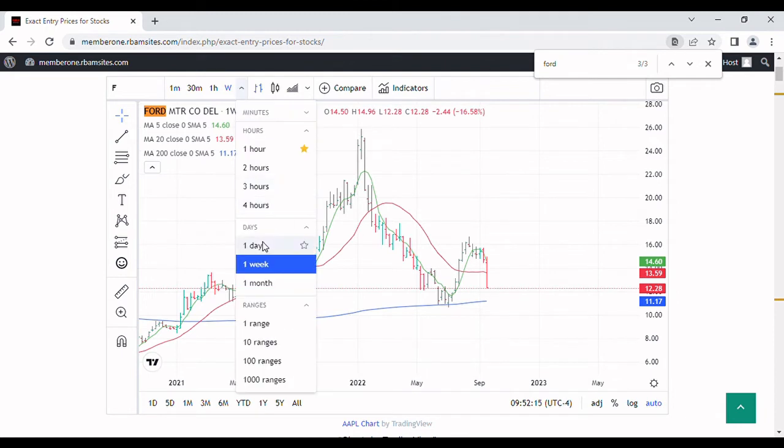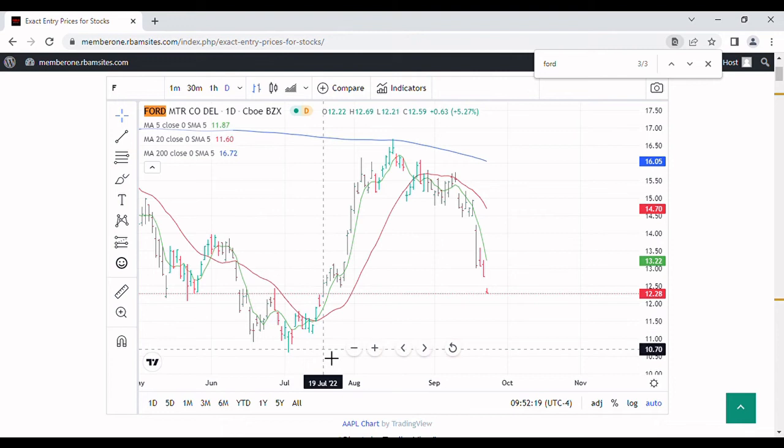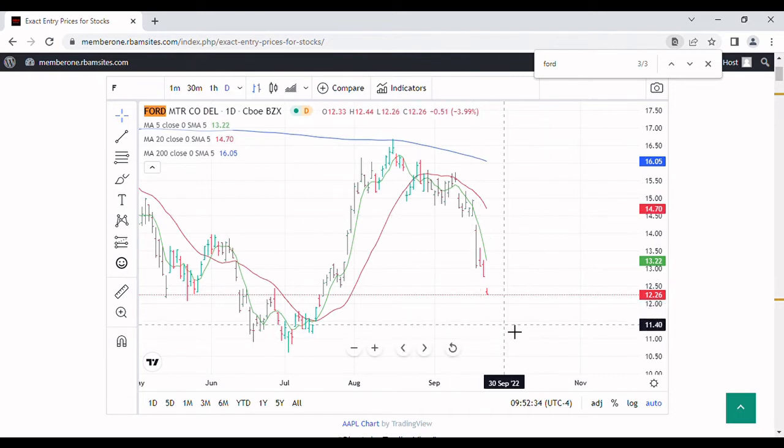In my opinion, a downside worst-case scenario target of somewhere between $10 and $11 might be reasonable. We should start to see some slowing down in selling right here at the $11.50 range. If we get a bottom put in here, a rally back up to the $14 to $14.50 level is entirely possible by the end of October, if we catch support at this $11.00 to $11.15 level.